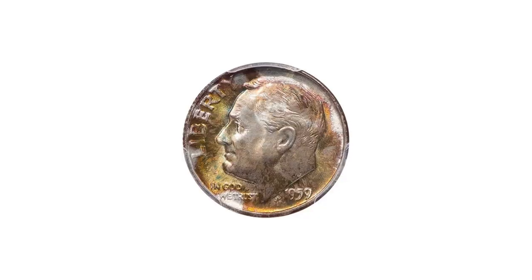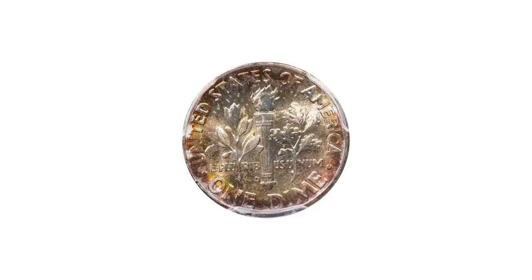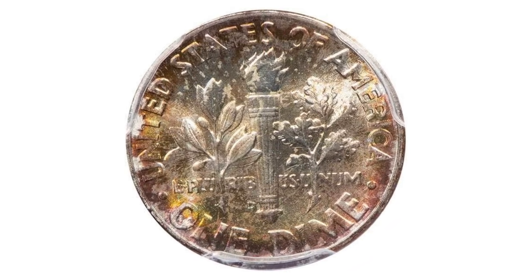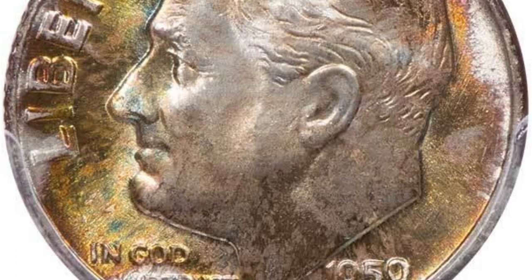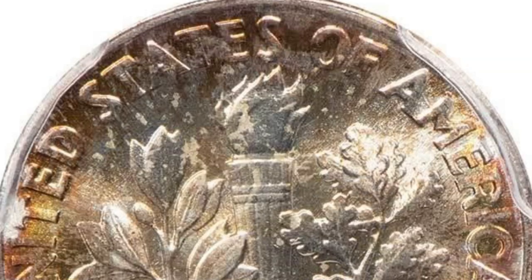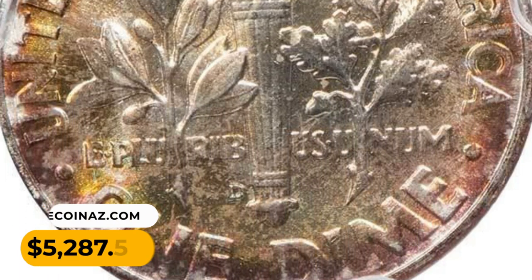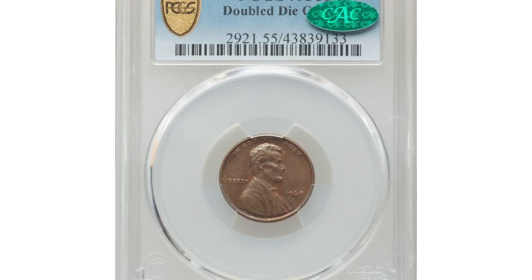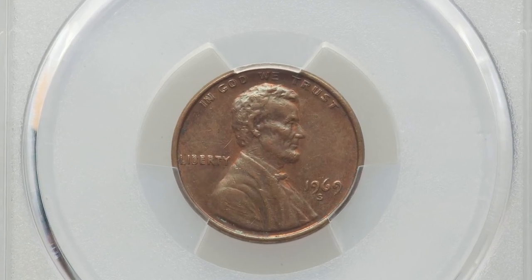This is the 1959 Roosevelt Dime in MS68 condition with full torch, very nicely toned with bold vibrant satin mint luster that brings out olive gold, icy blue, and rosy hues on both sides. The eye appeal is totally original, and even with a strong glass it's almost impossible to find any flaws anywhere. It was sold for $5,257.50 at Legend Rare Coin Auctions.